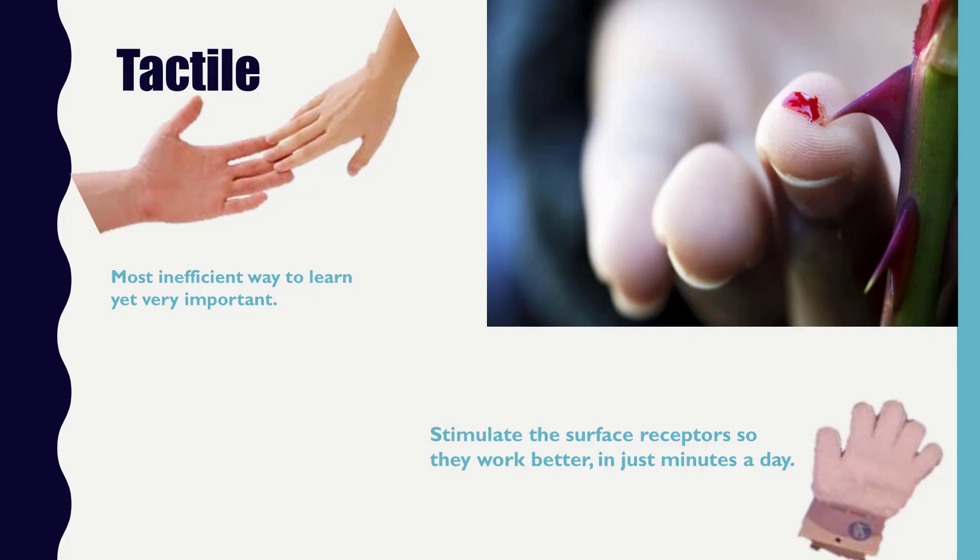If they have poor visual or auditory channels that are not working too well, then they're probably going to be a tactile learner. In my opinion, this is the most inefficient way to learn because if you have to touch it, it's really hard to get all that information in that you could just glance at or hear about. But the tactile system is very important too — some information comes in best through that system.